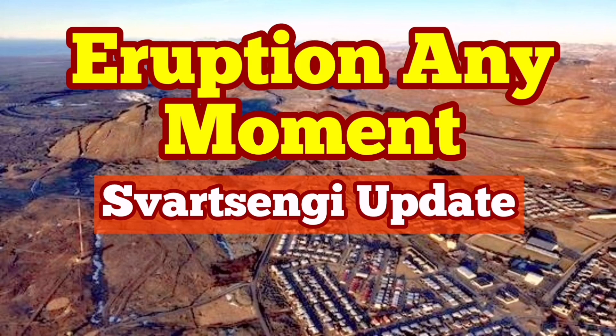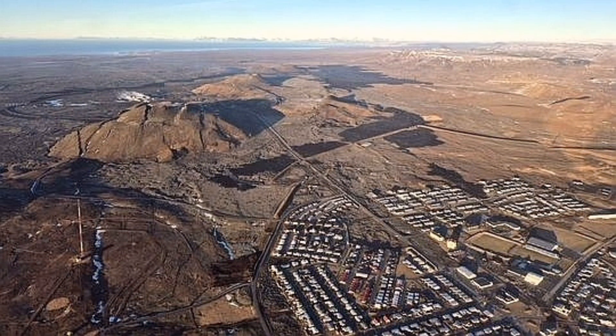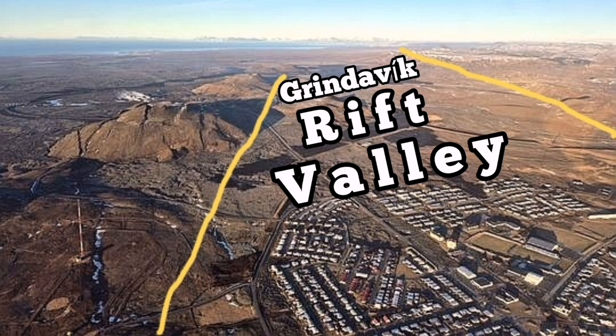I always think what I'm explaining here is something obvious — probably not for non-geologists, so I'm just going through it. This is an image by the Icelandic Meteorological Office showing Grindavík with the Svartsengi and the Rift Valley. I call it the Grindavík Rift Valley for ease of use — the term was not used before me.